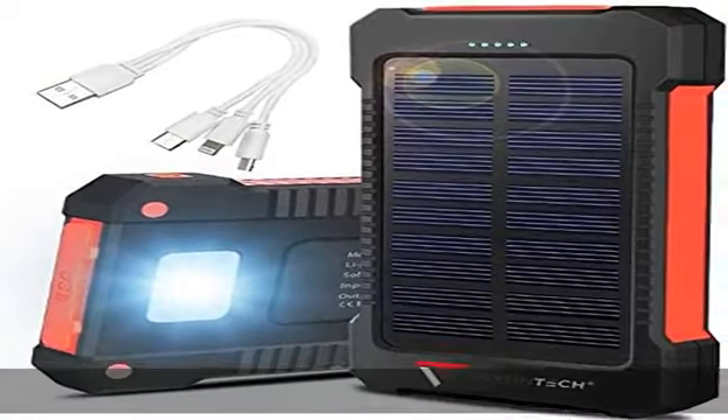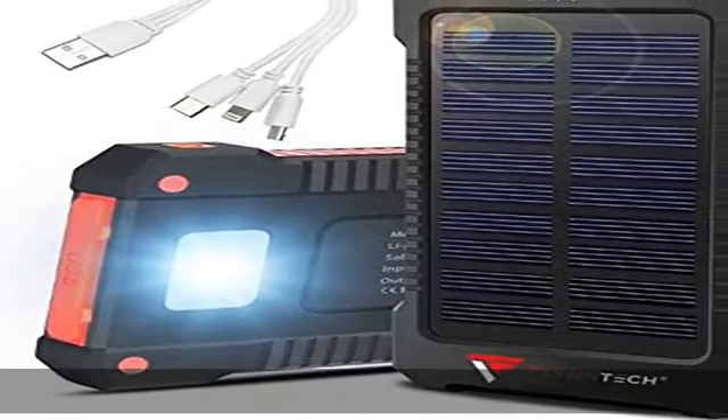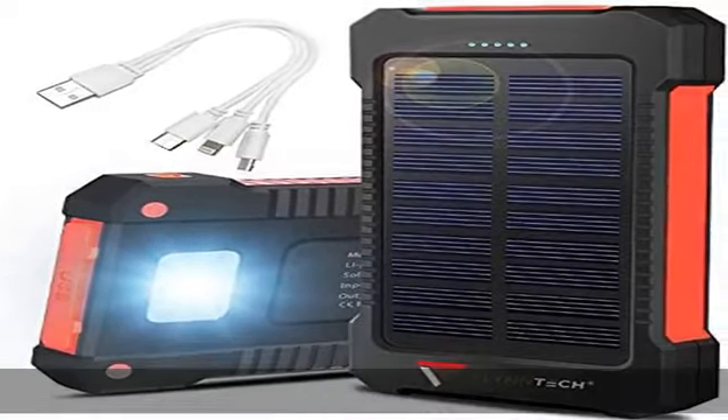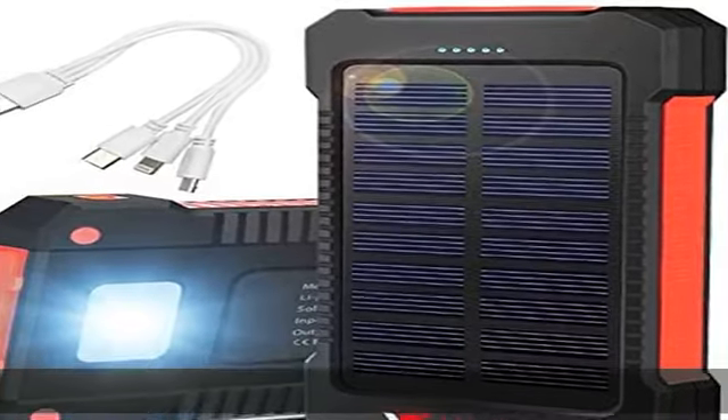Don't be fooled by brands claiming higher capacity. As a durable and trusted brand, your best option for a portable charger is ours because it maintains the wired charging connection. While wireless charging is convenient, it's not fast enough to be worth it on the road.